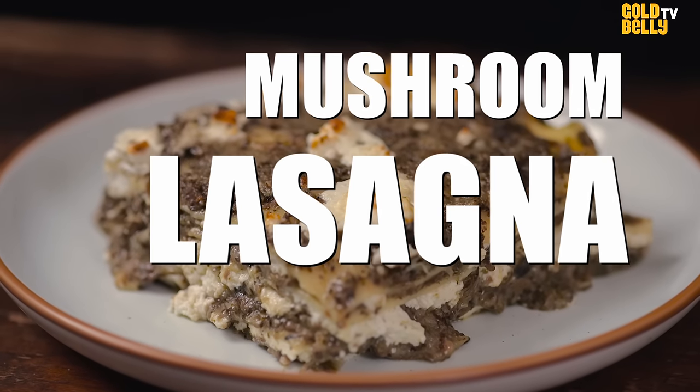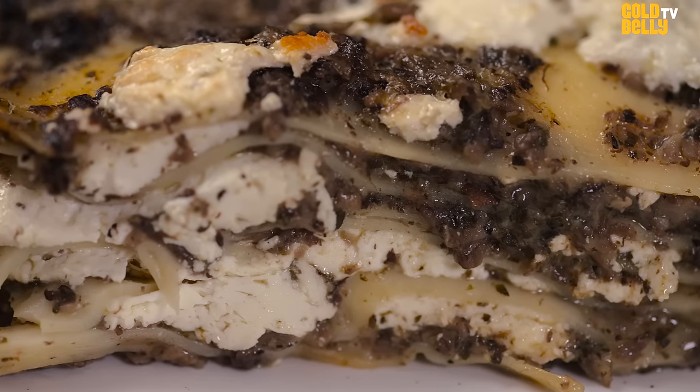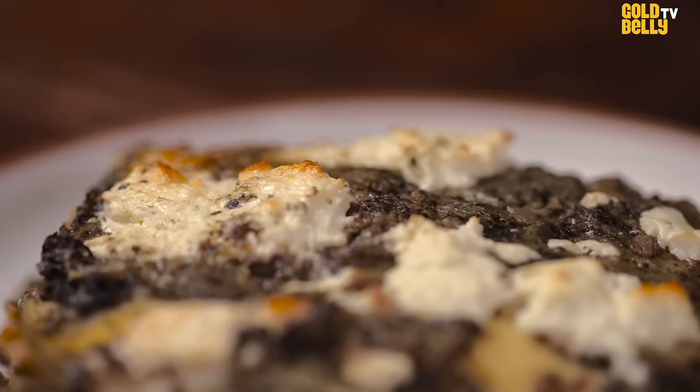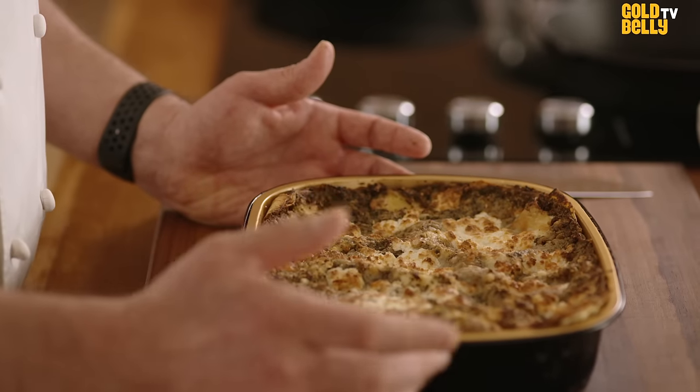This is the mushroom lasagna. It's made by layers of handmade pasta, cheese, dense mushrooms. Until we get to the top and we sprinkle mozzarella and grated grana padano cheese all over this — it's a deeply delicious and vegetable-forward dish.